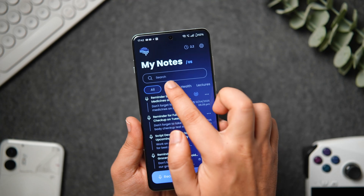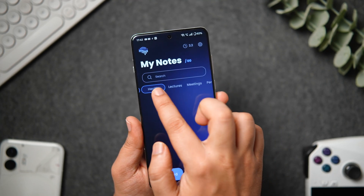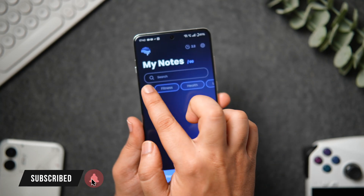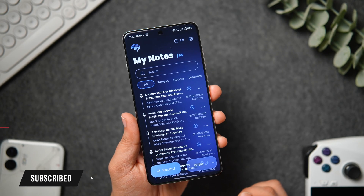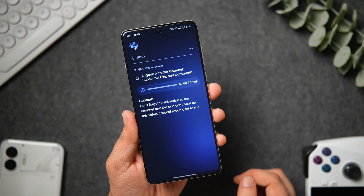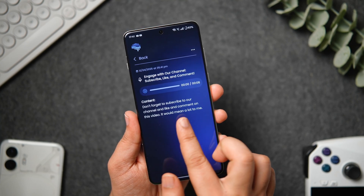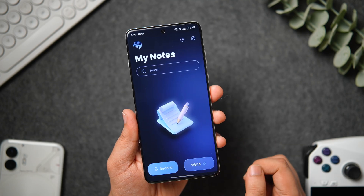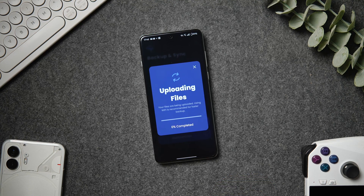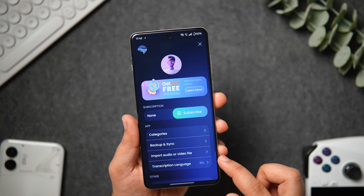Whether it's a meeting, lectures, or even voice recordings, anything can be transcribed in over 50 different languages. The best part is each and every recording has its own short AI-generated summary so you actually get an overview of all your voice memos. The app even lets you securely backup all your notes and recordings to Google Drive, then you can easily restore them to any Android phone, ensuring all your ideas are protected and accessible.